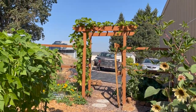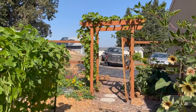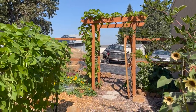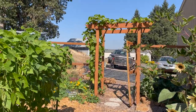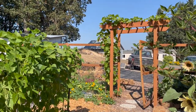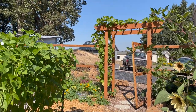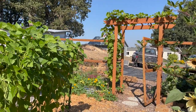We have a Himrod grape growing on the arbor — it's in its second year so no fruit this year, but next year we should get some. I have an article about how to grow seedless table grapes and how to prune them, and I'll link that in the description below.